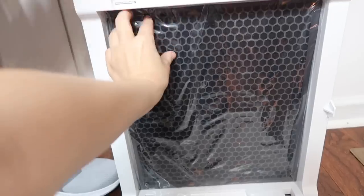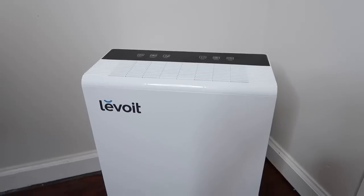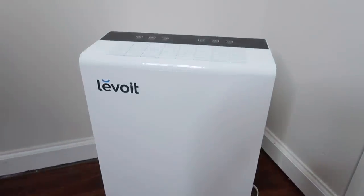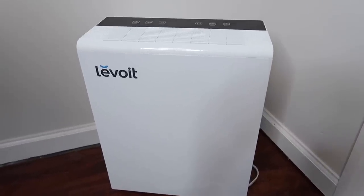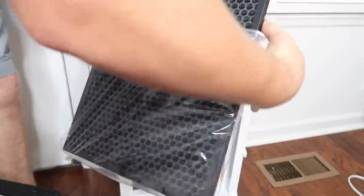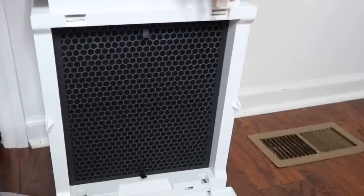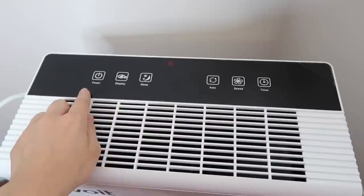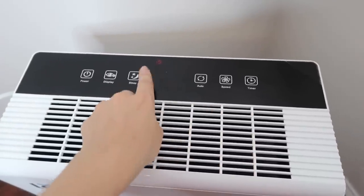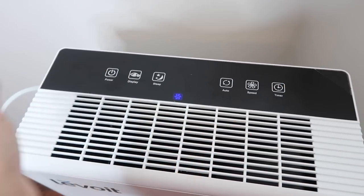Before we get started on the enclosure tour, I want to show you guys the newest addition to the pet room. It has two filters on the inside which you have to unpackage individually, then put them back in. The assembly was really easy. As you can see, there are six buttons on the top and a display screen in the middle — it is all touch screen.